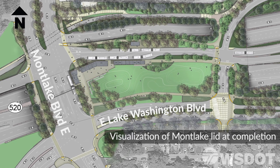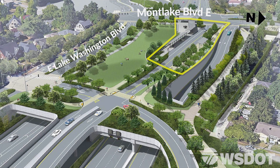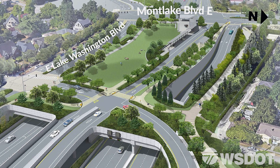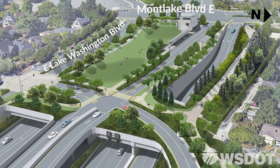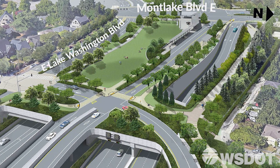When construction wraps up, the lid will serve many purposes. The new transit center will go on top for riders heading across Lake Washington. A bus and HOV lane will allow direct access onto the lid. Also, 60% of the new 3-acre lid will be dedicated to green space.